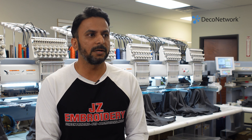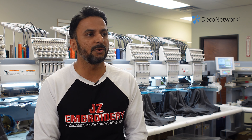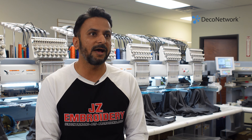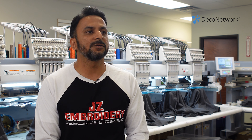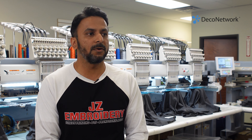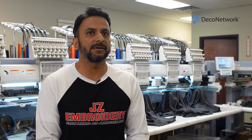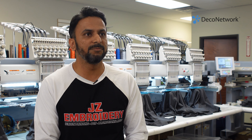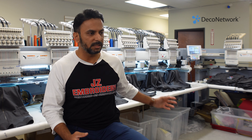It took us a while to learn, and we were working different jobs. Dad and I were working different jobs for about a year and a half while running the embroidery shop, just to pay bills. We weren't seeing any pay for a year and a half — we were just trying to figure out how to pay the bills for the shop. We had only one single-head machine and a six-head.